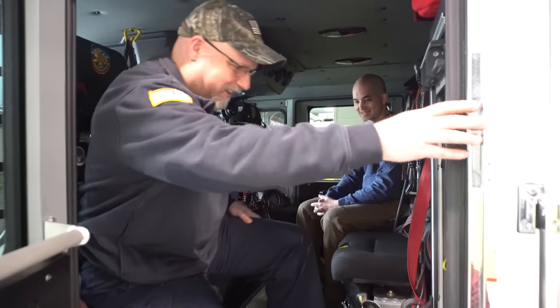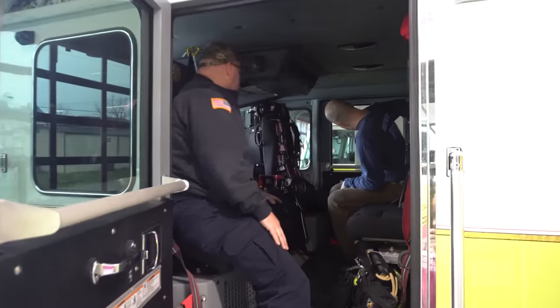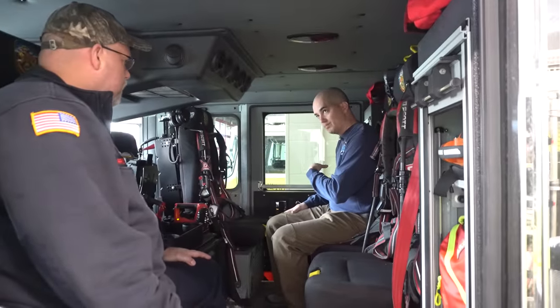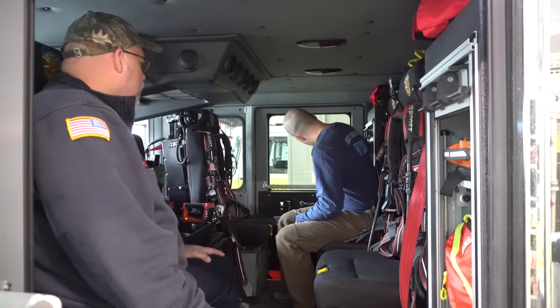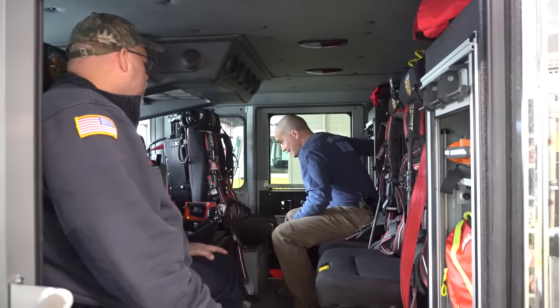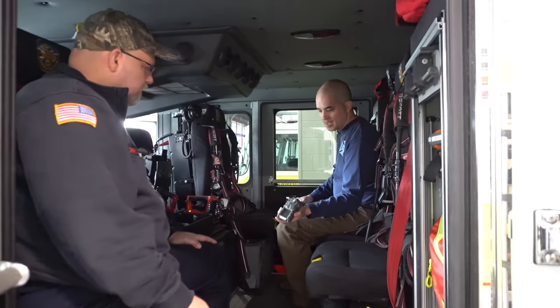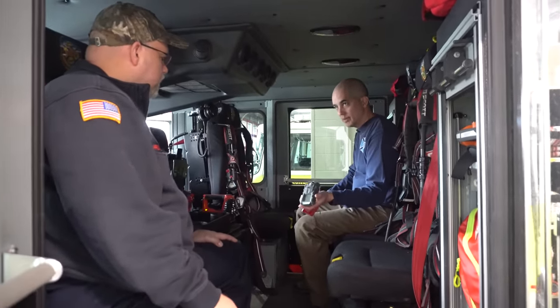Is there anything else in the cab I missed? On this side we have another compartment — basically a couple of chargers for our Milwaukee battery tools. We also have two MSA gas meters. So if we ever go to a CO incident or natural gas call, we can have those with us.